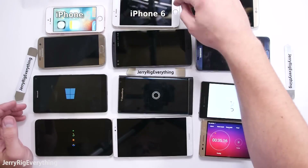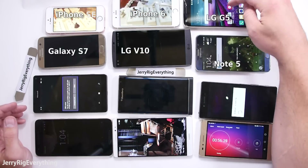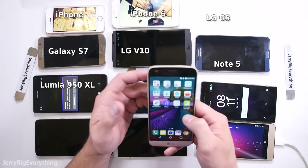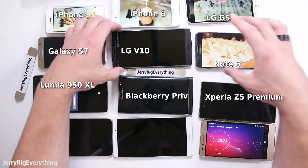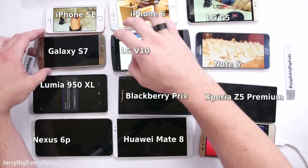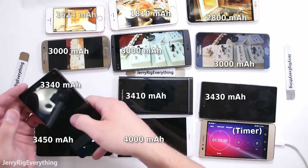The iPhone SE, iPhone 6, LG G5, Galaxy S7, LG V10, Note 5, Lumia 950XL, BlackBerry Priv, Sony Xperia Z5 Premium, Nexus 6P, and the Huawei Mate 8. I also have them lined up in order from smallest battery to largest battery.